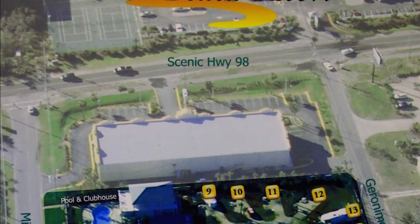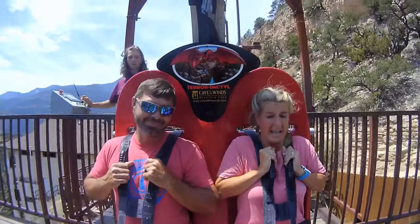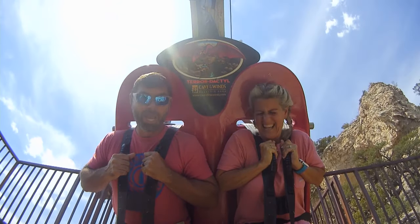On this video, we're going to give you our thoughts and reviews on the Destin RV Resort in Miramar Beach, Florida. I'm Bill. I'm Kelly. And this is our adventures.